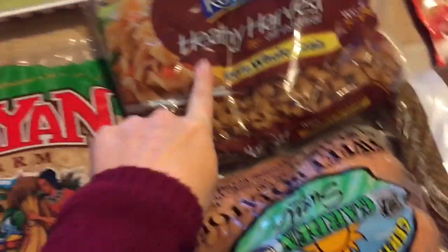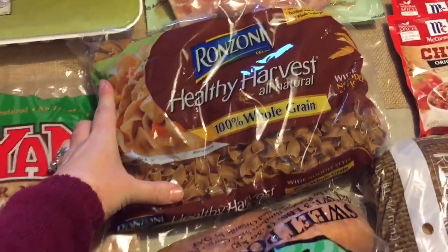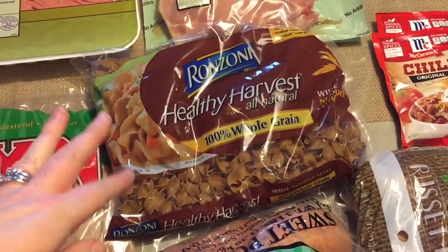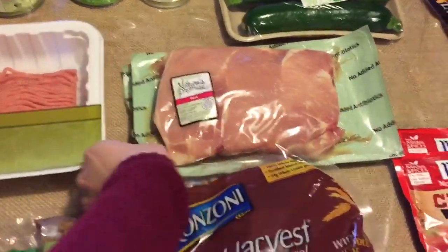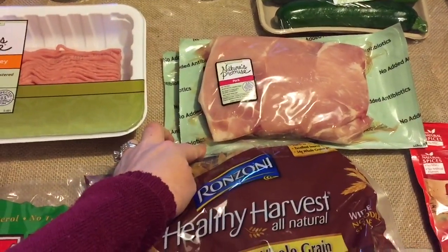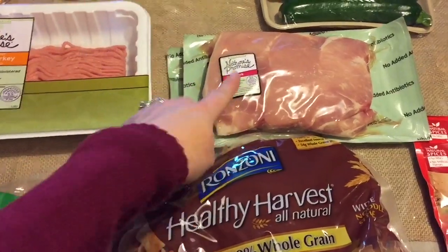My husband likes this Healthy Harvest whole grain pasta — we make egg noodle with cheese, and they're really good. I'm making pork chops one night, so I just got two packages of pork chops. They are Nature's Promise — all natural, no antibiotics, all that good stuff.